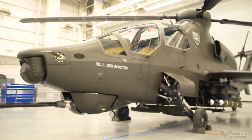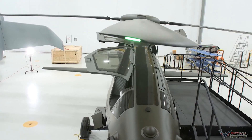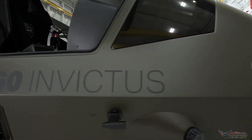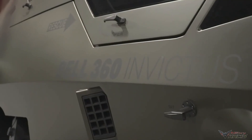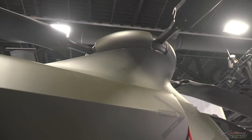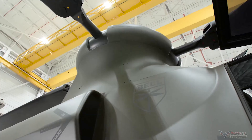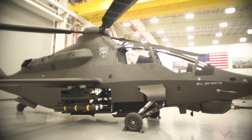The new Bell 360 Invictus is a high-speed stealth helicopter offered to the Future Assault Reconnaissance Aircraft program, or FARA. Designed with a smooth, stealthy, rounded, single-rotor fuselage, rear tail rotor, and internal weapons bays, it is intended to reduce radar signature, increase speed and agility, and introduce a new paradigm for sensing, targeting, and firing new precise long-range airstrike weapons.